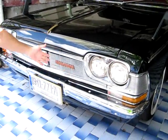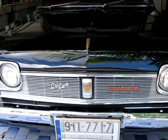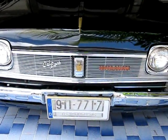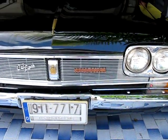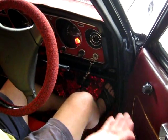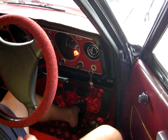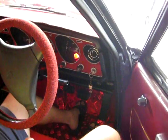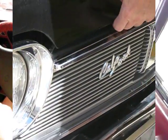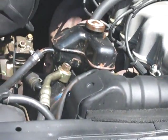Beautiful extra chrome features. It starts beautifully, first time every time — no throttle even. It's beautiful.